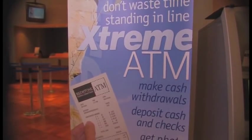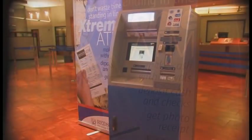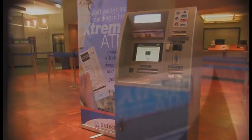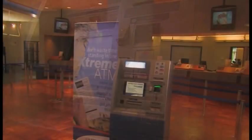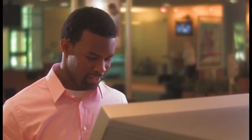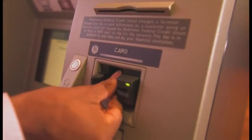One of the fastest ways to make a deposit or get cash for your wallet comes from Redstone Federal Credit Union's Xtreme ATM. The Xtreme ATM accepts cash and checks and counts them for you. No envelopes or deposit tickets. The machine does it all, including the math.